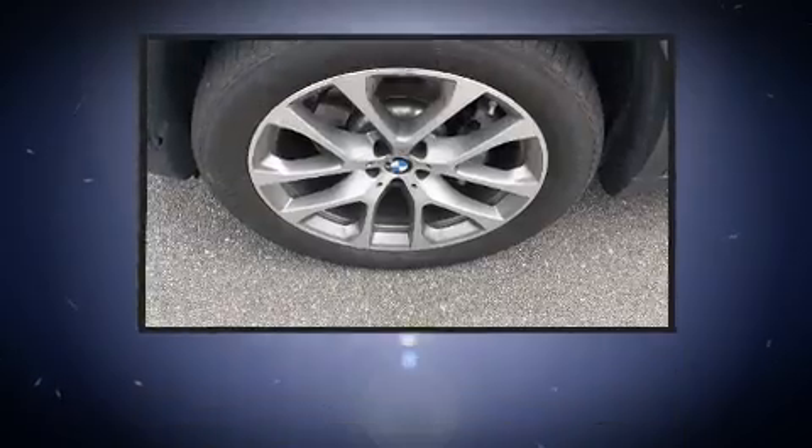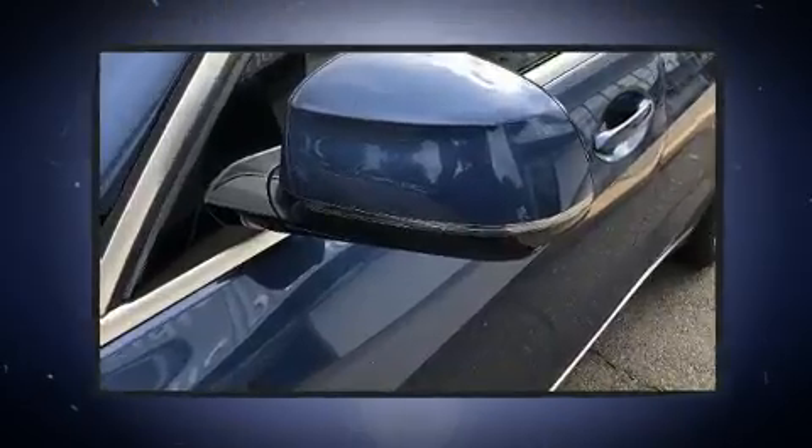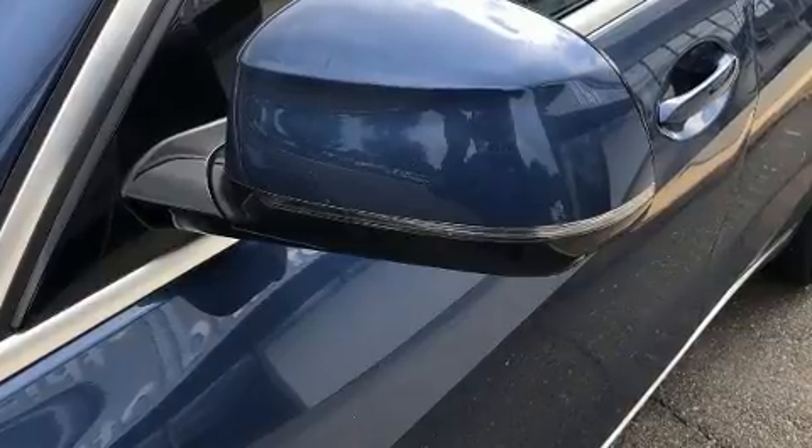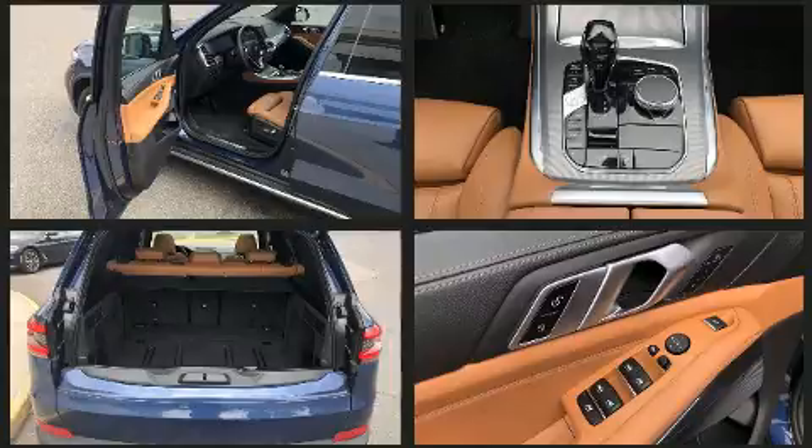BMW prioritized fit and finish as evidenced by adjustable headrests in all seating positions, rain-sensing wipers, blind spot sensor, and a power moonroof that opens up the cabin to the natural environment.